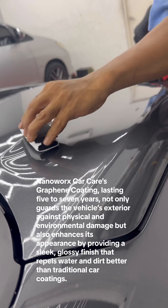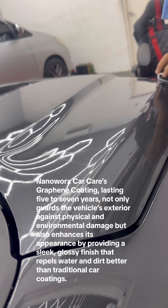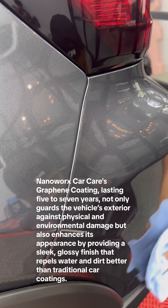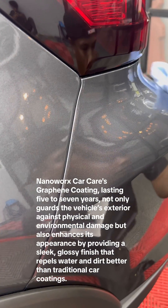Nanoworks Car Care's Graphene Coating, lasting 5 to 7 years, not only guards the vehicle's exterior against physical and environmental damage, but also enhances its appearance by providing a sleek, glossy finish that repels water and dirt better than traditional car coatings.